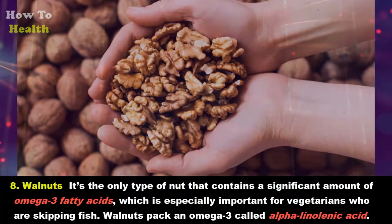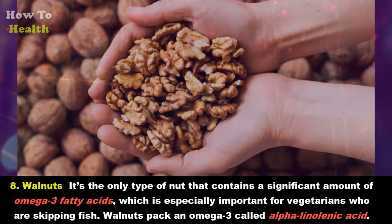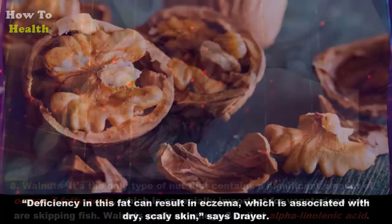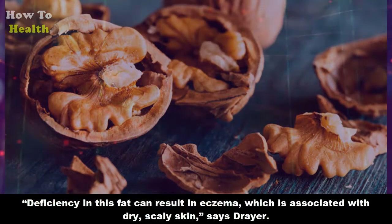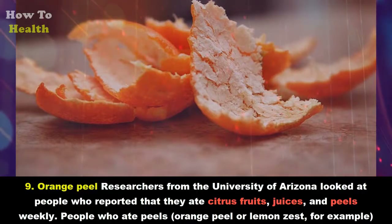Eight: Walnuts. It's the only type of nut that contains a significant amount of omega-3 fatty acids, which is especially important for vegetarians who are skipping fish. Walnuts pack an omega-3 called alpha-linolenic acid. Deficiency in this fat can result in eczema, which is associated with dry, scaly skin, says Dreyer.